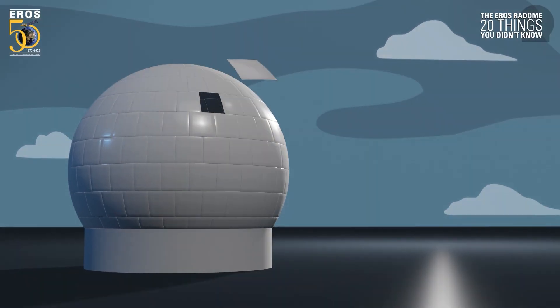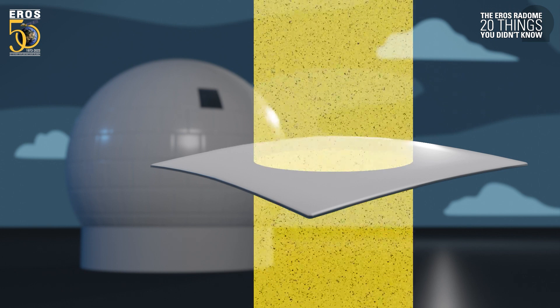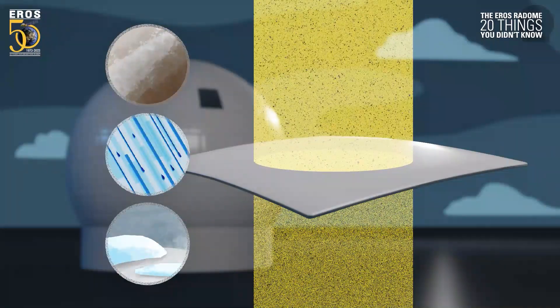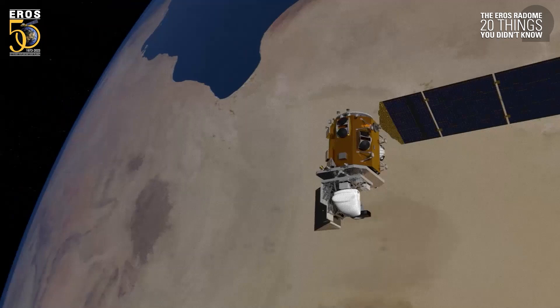The radome's 267 fiberglass panels have little effect on the reception or transmission of signals. Dirt buildup, rain, and snow accumulation affect signals more than the panels themselves. Occasionally, data transmissions are missed due to heavy snow, ice, or rain, but recovered on subsequent passes.